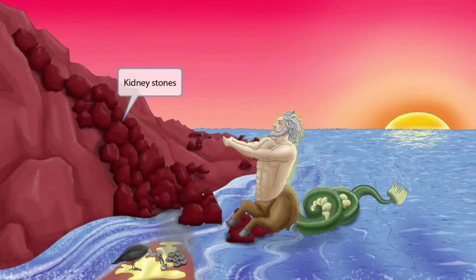Next, if you look closely at the land, you can see that we've shown many prominent stones coming down into the water. The stones are here to help you remember that Proteus mirabilis can cause kidney stones.